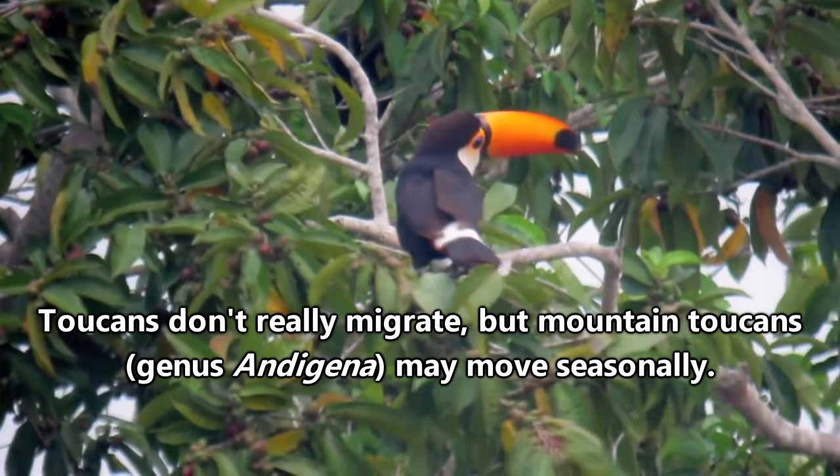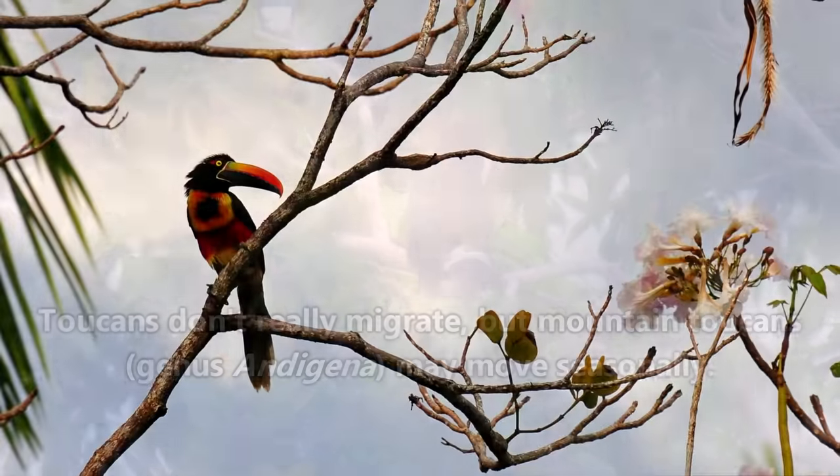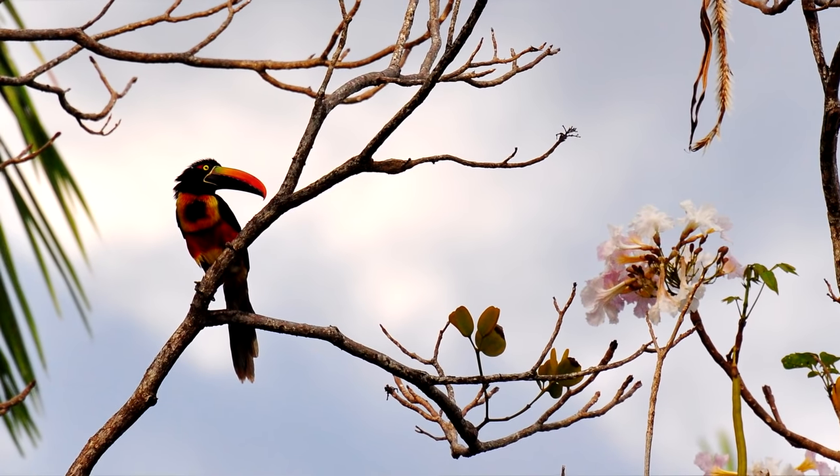Toucans do flock in groups, so the kids might stick around as part of the flock if they are so inclined. It's guessed toucans live to be twenty or even older.